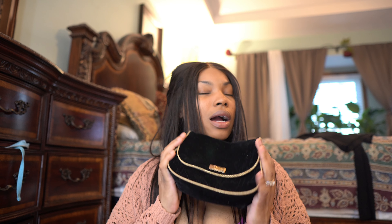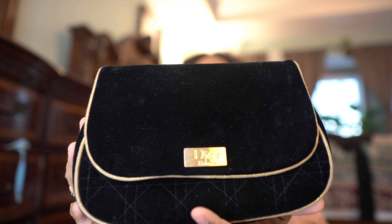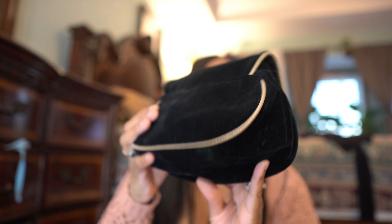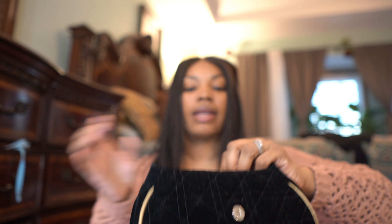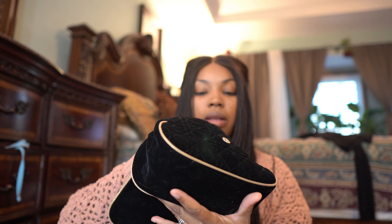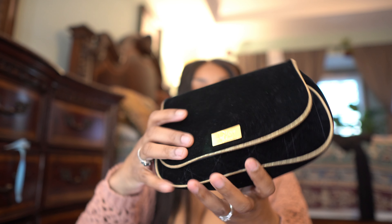The first thing I want to share is this makeup bag. I was looking for a Dr. makeup bag and I didn't want to buy new Dr. products. This lady had it for under $20, so I ended up getting it. It's velvet — like a black velvet — and I've got different makeup things in there. I got it off of Mercari.